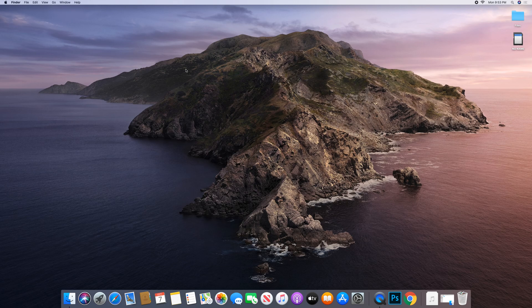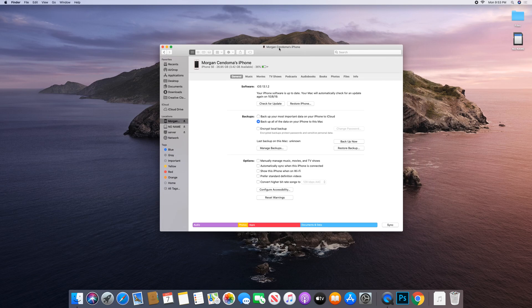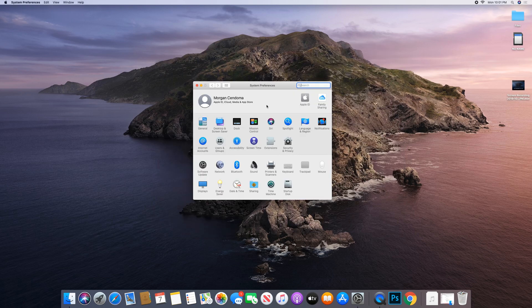You're supposed to be able to back up your iOS devices to your Mac still, but it's no longer in the Music app — it's now in Finder. And yep, there it is! That's essentially the same page you had in iTunes, right there in Finder. You can back up right now. My iPhone does need to be backed up, and you can see it's already working.